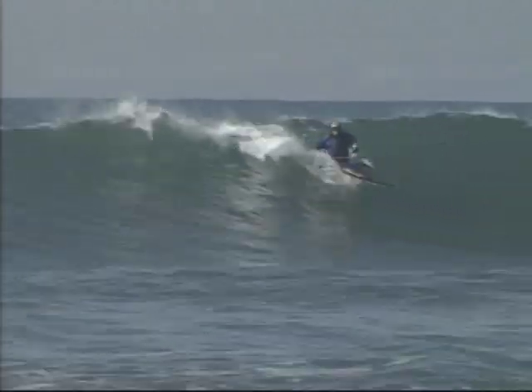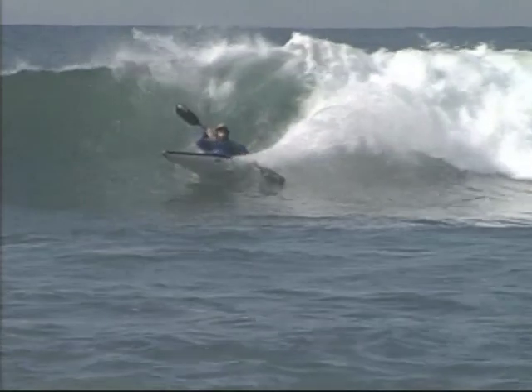Kayakers can expand the sport by finding surf that requires a little bit of a paddle to get to.